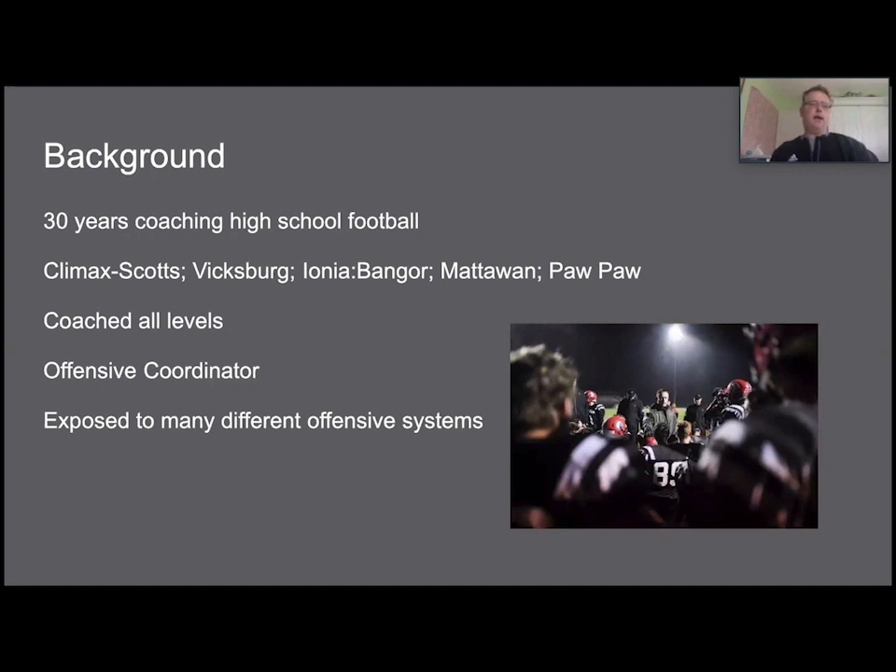My name is Matt Stevens. I have been coaching for 30 years in high school athletics, with stops almost all in southwestern Michigan — Climax, Scott, Vicksburg, Bangor, Mattawan, and Paw Paw. I have coached all different levels, mostly on the offensive side of the ball, doing offensive coordinating. Because of that I've been exposed to many different offensive systems — spread sets, veer sets, wing sets, double wing sets, and some Delaware wing T, which you don't get every day anymore.